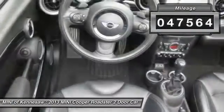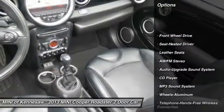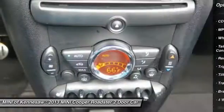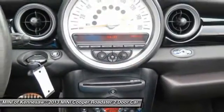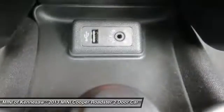Here are some of this vehicle's great options: anti-lock braking system, traction control, Bluetooth wireless data link for hands-free phone, power steering, aluminum wheels, cruise control, premium sound, AM-FM stereo radio, rear defrost.